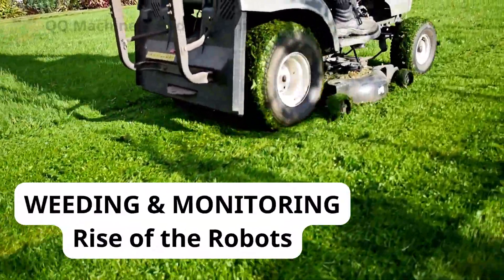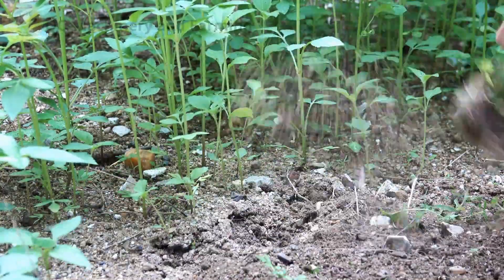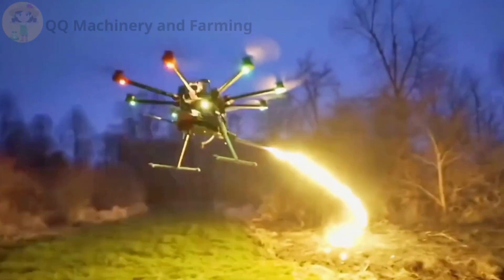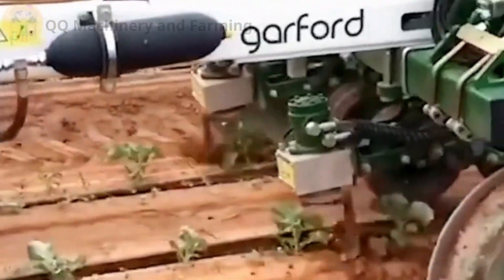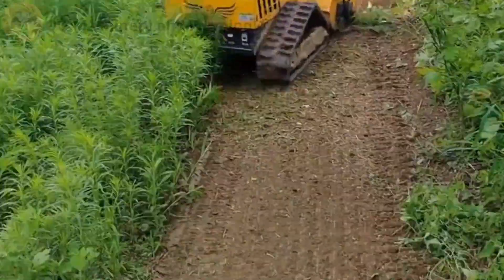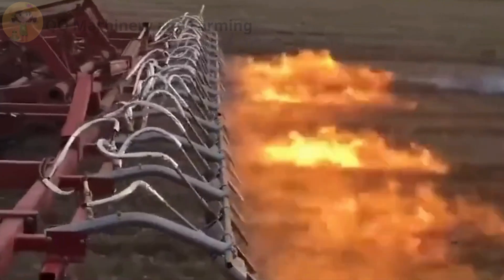Weeding and monitoring — rise of the robots. Now don't go thinking we just sit around and wait. While the crops grow, AI-powered robots are hard at work. Some robots patrol the field like farm cops — they detect weeds, analyze plant health, and zap trouble before it spreads. They're like little Roombas with attitude. One's got lasers, another's got claws. I call this one the Weedinator 3000.